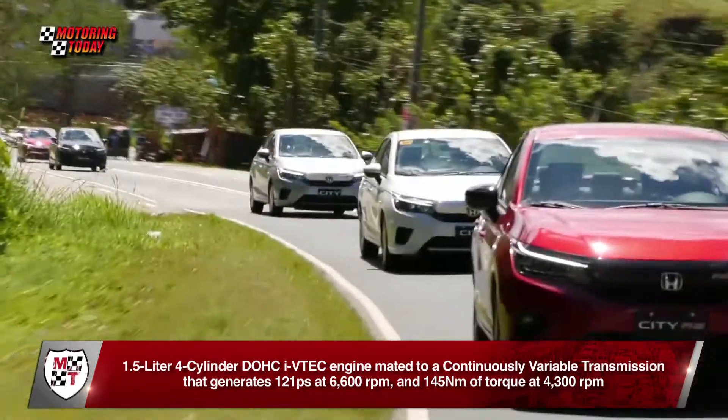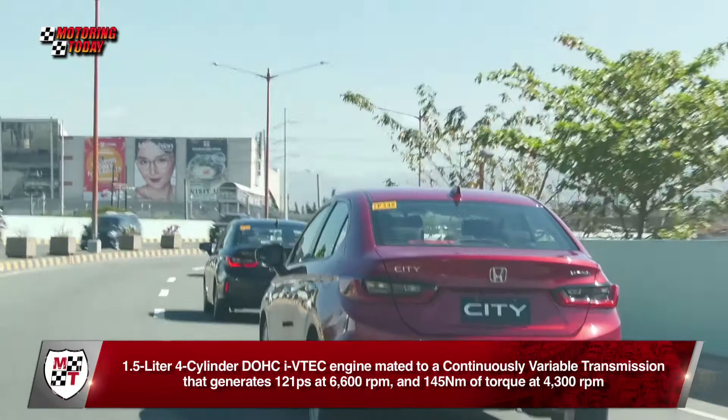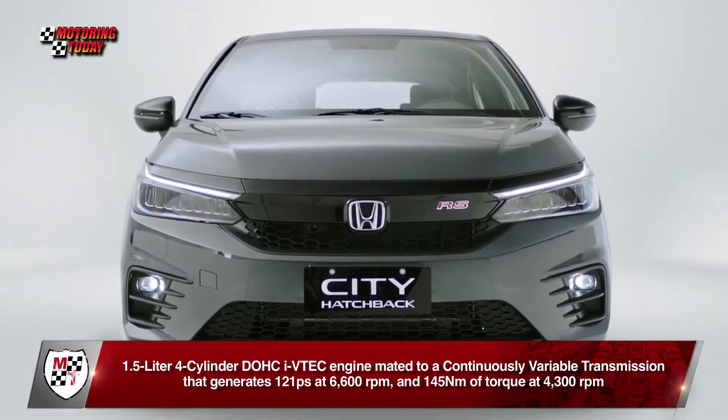Both models are powered by a 1.5-liter four-cylinder DOHC i-VTEC engine mated to a continuously variable transmission, generating 121 PS at 6,600 RPM and 145 Nm of torque at 4,300 RPM.